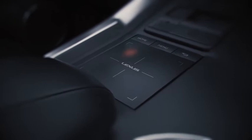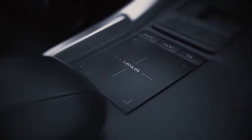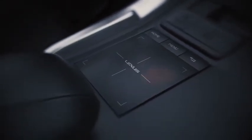Use the Lexus touchpad to explore your surroundings and get local traffic on the interactive map before you hit the road.